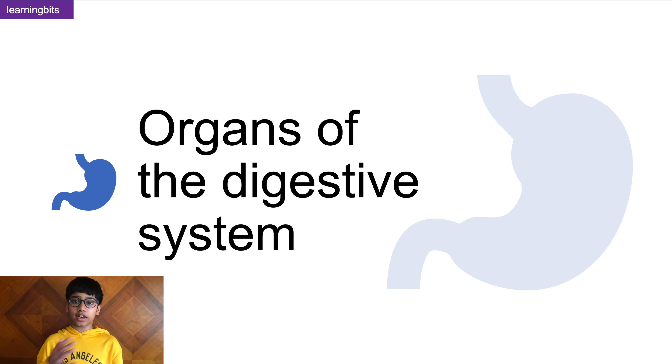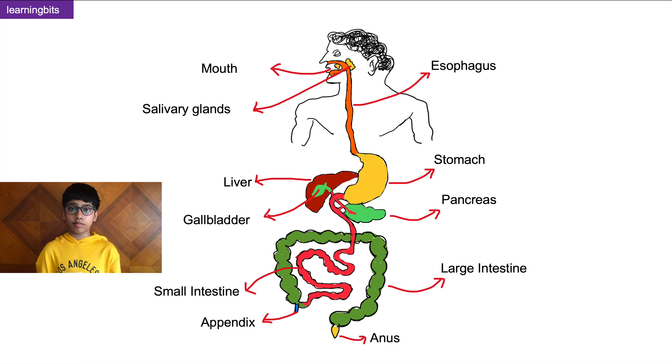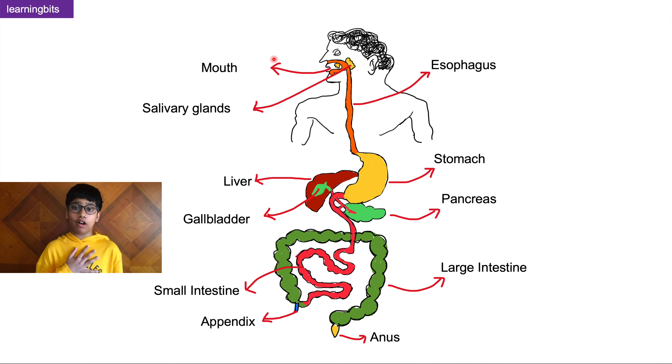The organs in our digestive system run from our mouth to the large intestine, and all these organs work collectively to digest the food we eat and convert it into energy. These organs include the liver, the pancreas, the small intestine, and the large intestine.